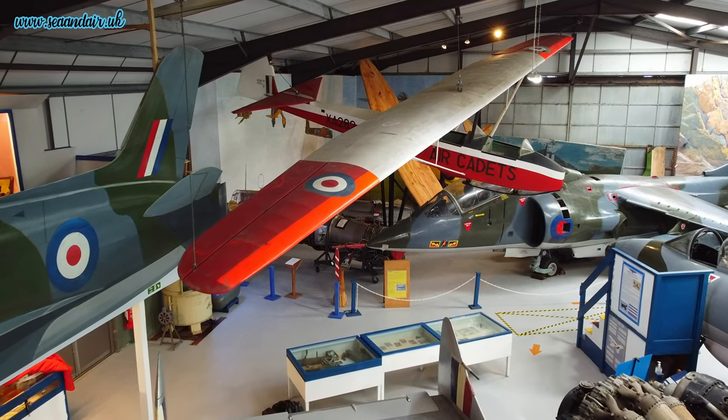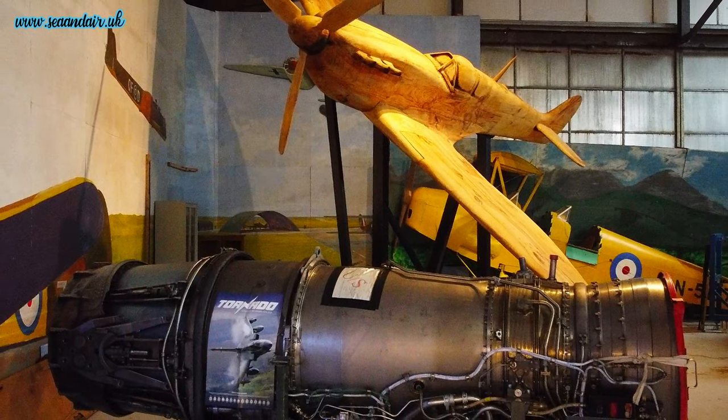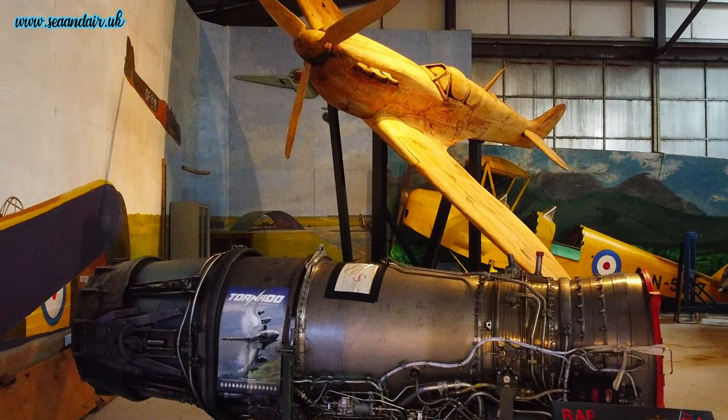We've just had an engine from a Tornado come into the museum — that's quite a nice exhibit to have. You might be able to see that behind me at the moment.